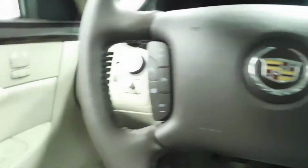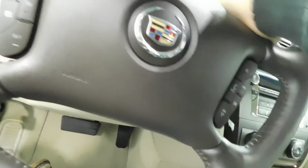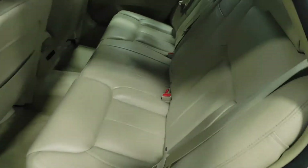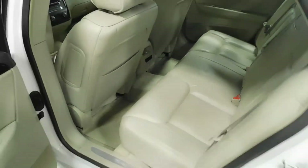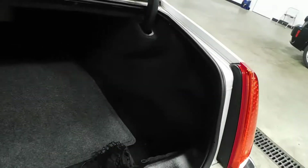13,000 original miles. Let me open the trunk button for you. Very, very well taken care of from the previous owner — almost like these seats have never even been sat in. Plenty of trunk space — plenty of room for groceries, golf clubs, dead bodies back here if you choose.